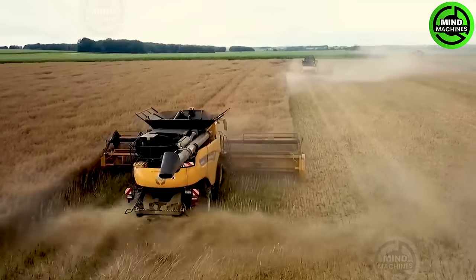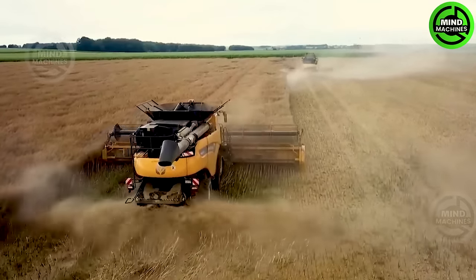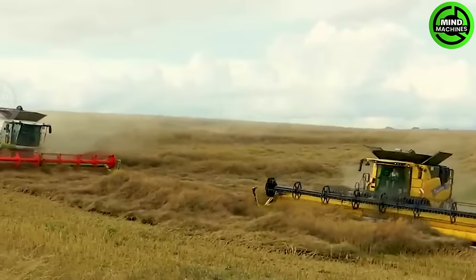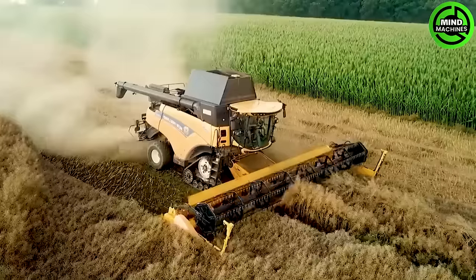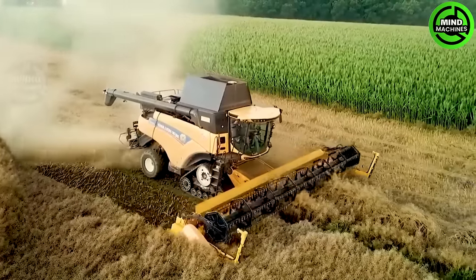Top-notch harvesters New Holland CR 10.90, CR 9.80 and CL Lexian 770 are in action with the Ludeon team. These machines are decked out with cutting-edge technology.